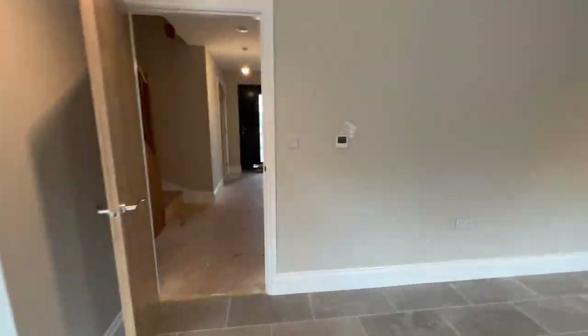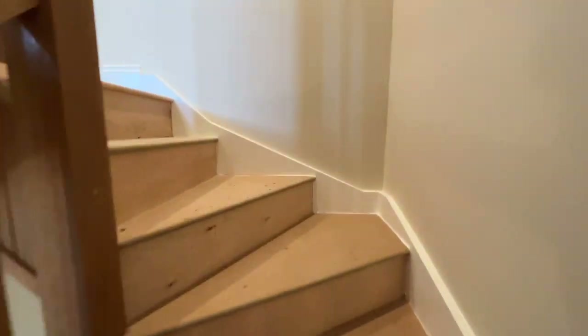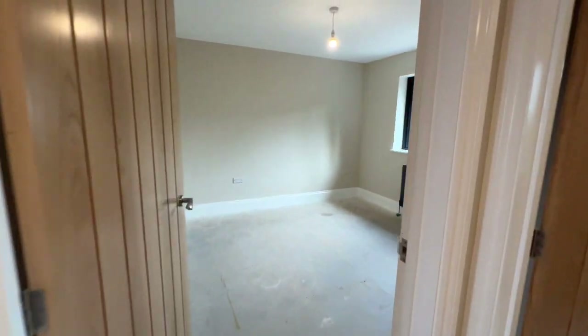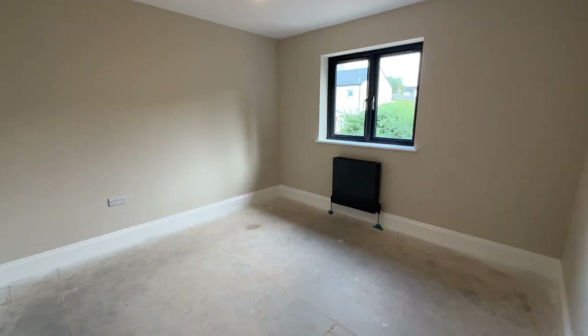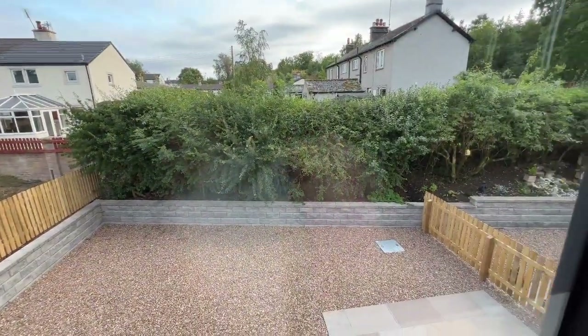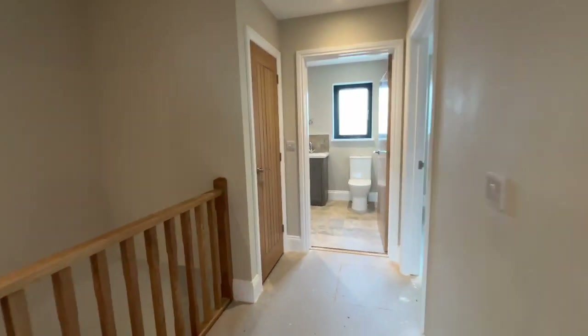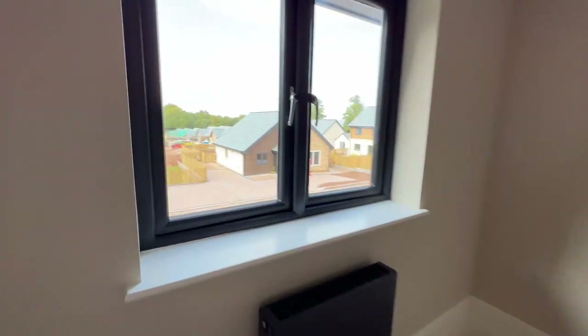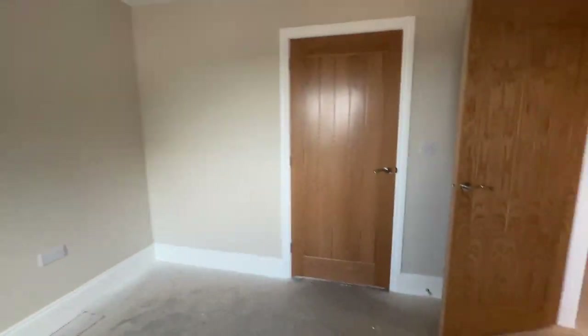We'll go out to the garden in a few minutes, but first we're going upstairs. Coming up the staircase onto a sizable landing with a lovely oak balustrade — a great size space. We've got three bedrooms and a family bathroom. Bedroom two is a good size with anthracite windows and radiator, looking down onto the garden space — a very private garden. And this is the master bedroom, a really good size double that overlooks the front.